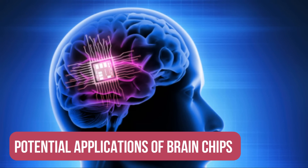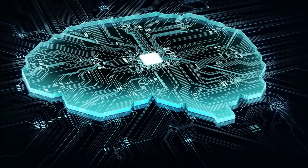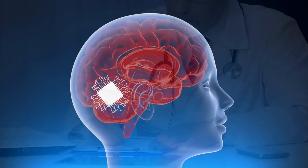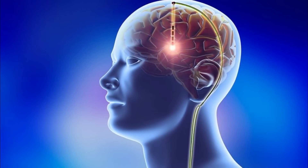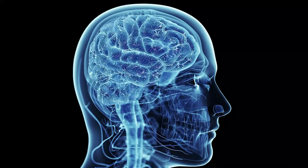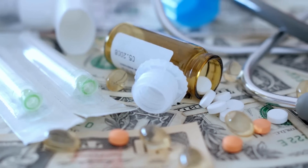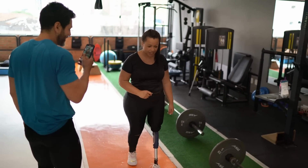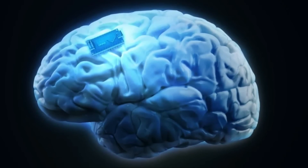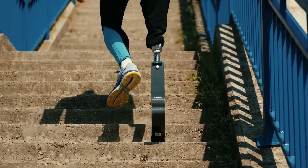There are many potential applications of brain chips that could improve people's lives. In terms of medical treatments, brain chips could be used to treat a wide range of conditions, from Parkinson's disease to chronic pain, by directly stimulating neurons to provide more precise and effective treatment than traditional medications. Brain chips could also be used to control prosthetic limbs, allowing people with amputations to regain control of their bodies as if the prosthetics were natural extensions.